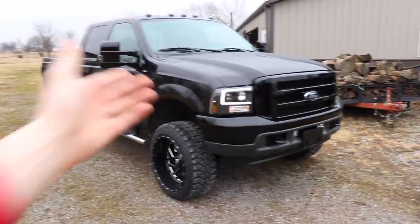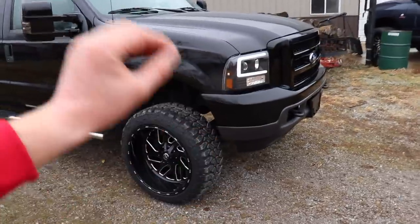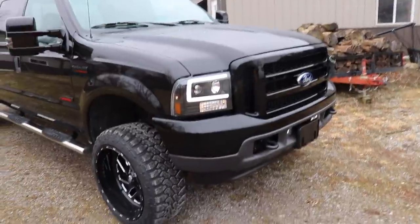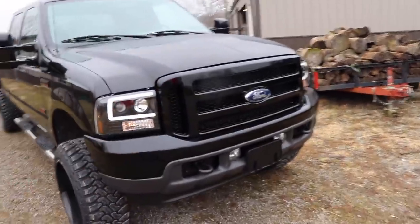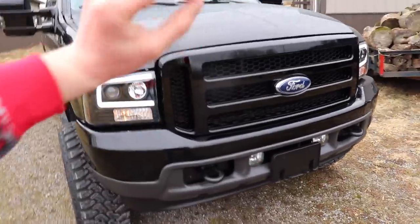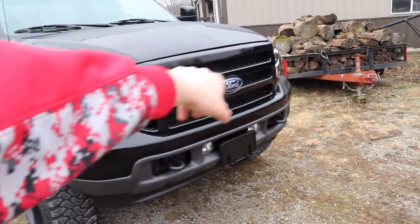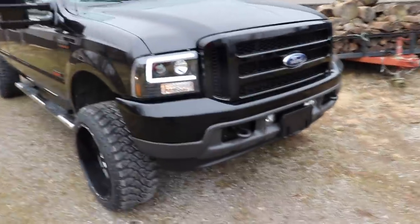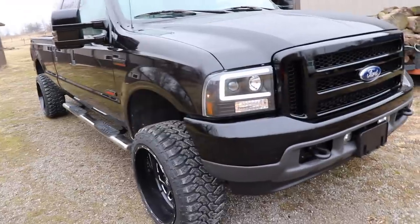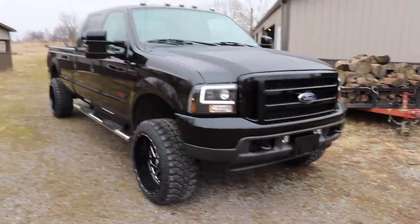If for some reason you hate the front end of the truck, you can change it. Let's check this thing out all around. We've got the paint matched bumper — it's a 7.3 bumper. All he did was sand down the chrome, prime the bumper, paint the bumper, and clear it. Then you've got a 2006 F-350 grill — it's a 6.0-style grill done by MKM Customs. They cut down the bottom portion of the grill to make it fit like factory for the 7.3 trucks. You've got the spider headlights. Bumper plastics were also restored and those look very, very nice.